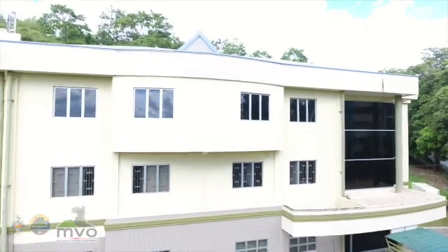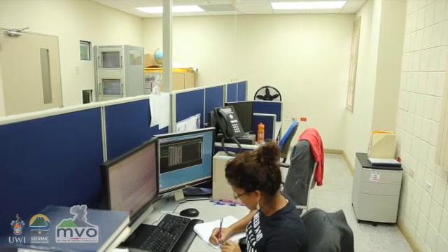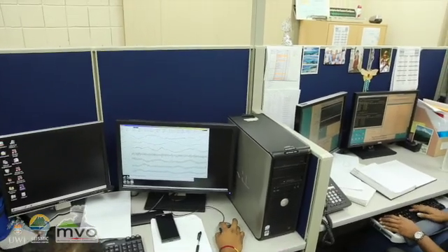The data all basically comes back to one central point into a computer. We have some automatic processing that picks out what we call events, but we also have manual processing where an experienced technician or seismologist looks at the data to do event identification. Basically, there's a lot of data coming into our computers, which we record, store, and then analyze.